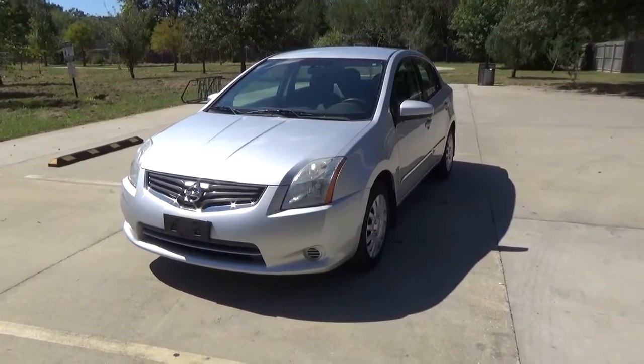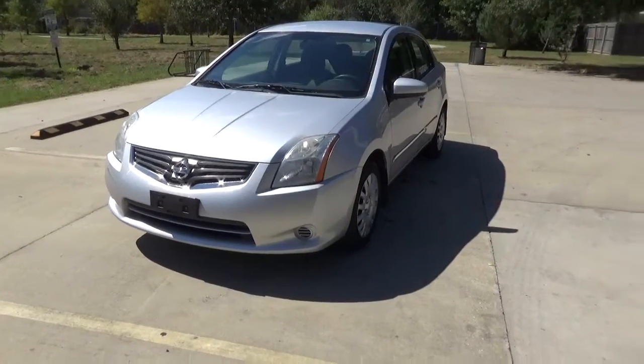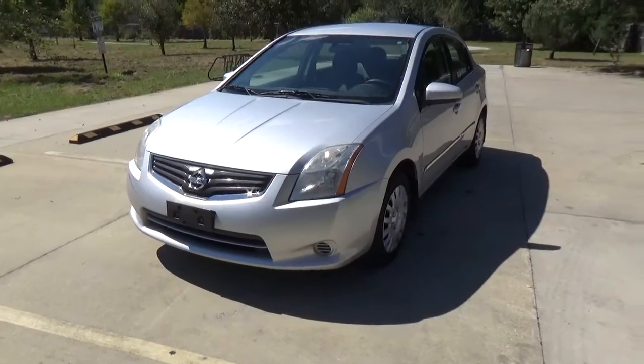Selling my 2011 Nissan Sentra. Take a look at the outside and then we'll take a look at the inside. This car is in excellent condition all the way around.